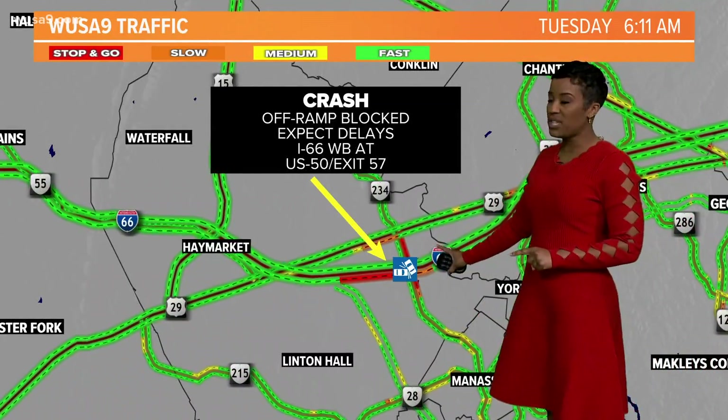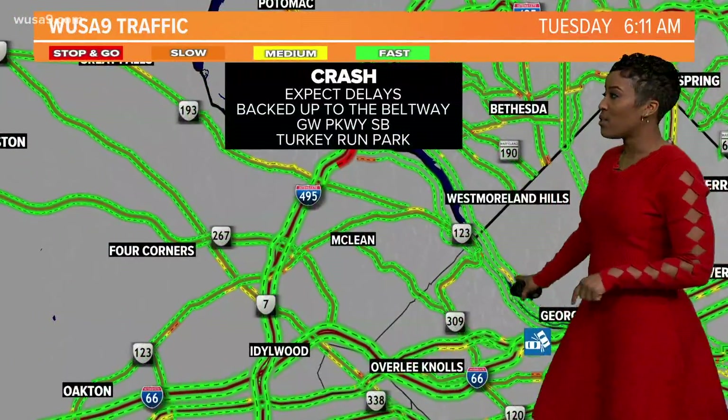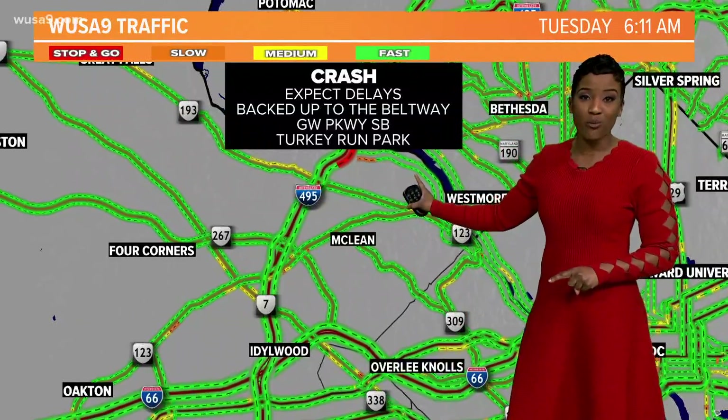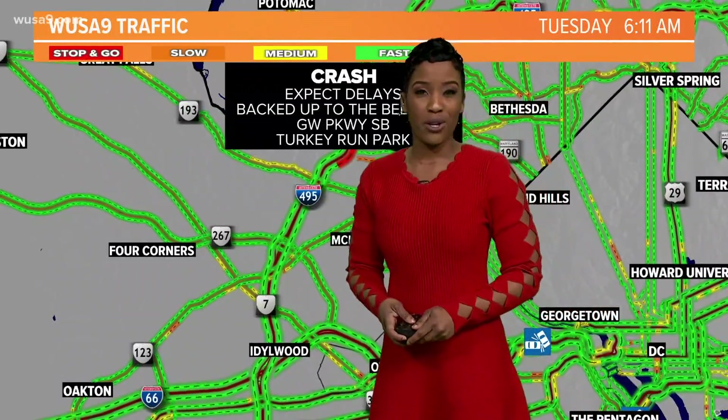66 westbound at US 50, that's exit 57 — a crash there that has made major backups. We also have a crash along the Beltway right now, and another crash along GW Parkway and Turkey Run Park. There are so many accidents we can't even tell you all about them, but we'll continue to follow them and update you on air and online.